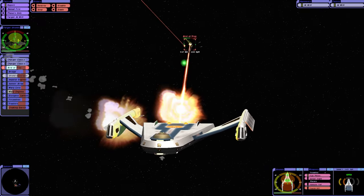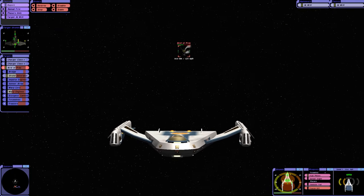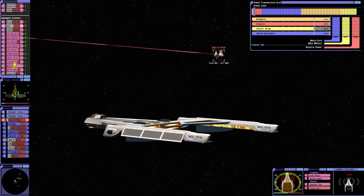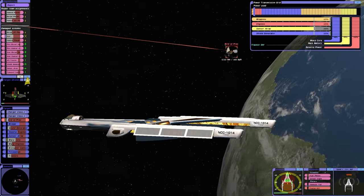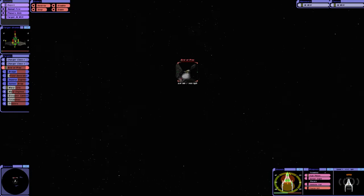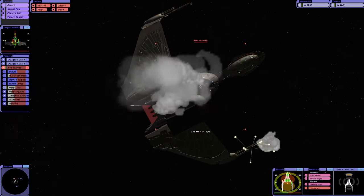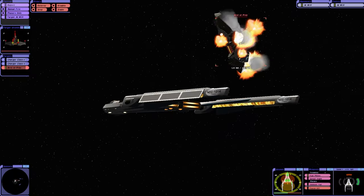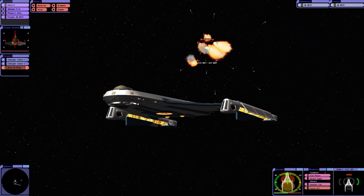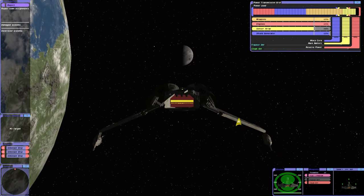The phasers do take quite a while to recharge. We've got weapons. I think our shields are regenerating quite fast as well. Yep, they're in trouble. Oh yes! Scored the critical hit. Now it's our turn — I've got a feeling this is going to be a lot of fun.